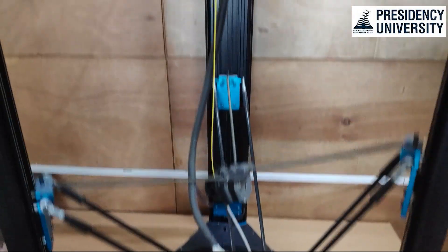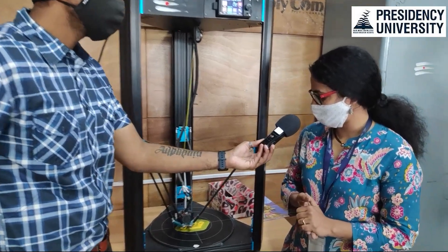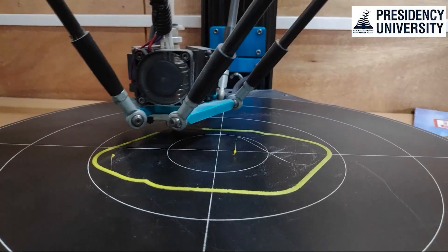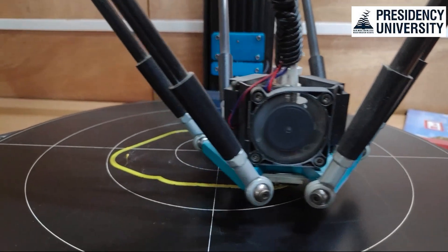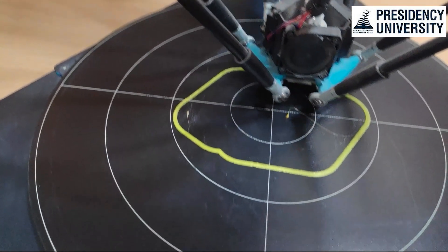The cost of this machine was around 2 lakh 86 thousand, coming to around 3 lakh rupees with GST. The build uses what is called delta technology, where the bed is circular — a circumference of 350 mm — and the height I can print up to is 450 mm. That is the build capacity of this particular machine.